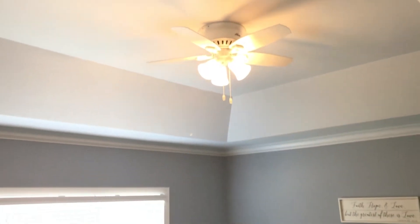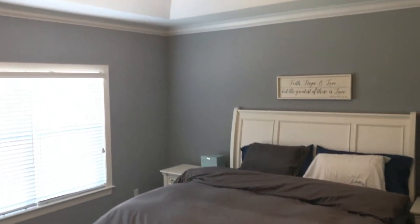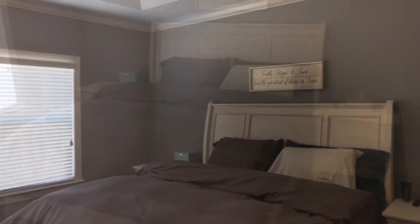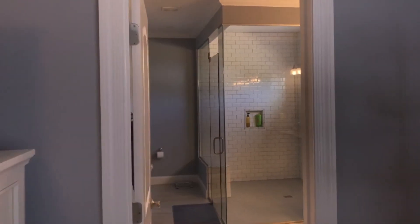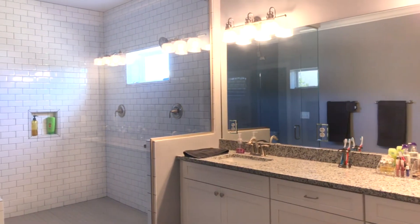Upstairs you'll find a loft area at the top of the landing followed by four large bedrooms and the conveniently located laundry room. The master suite includes a large walk-in closet with storage solutions and a completely custom master bath featuring an extra-large beautifully tiled glass shower.